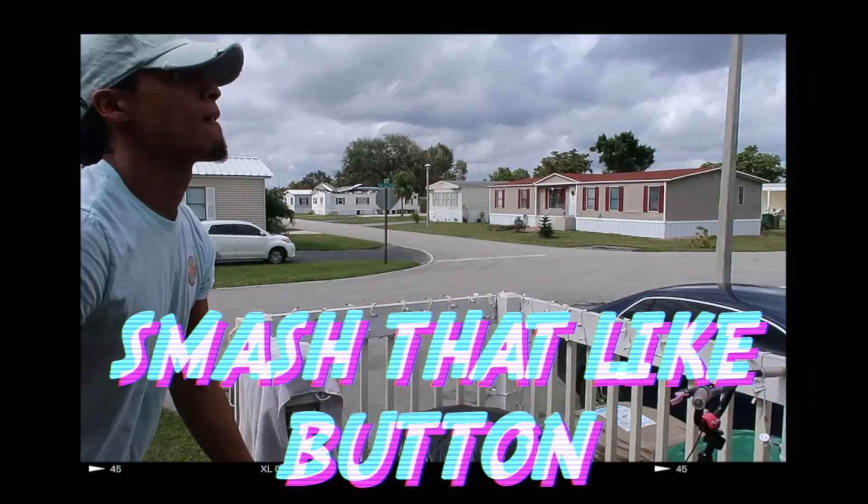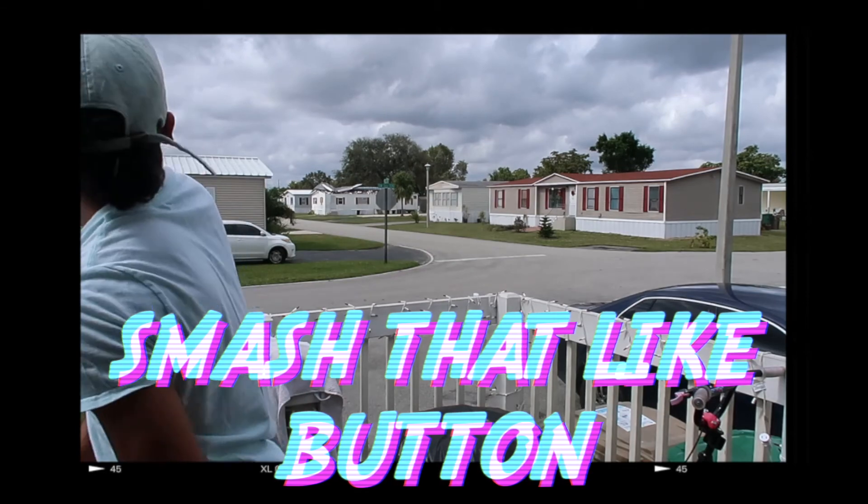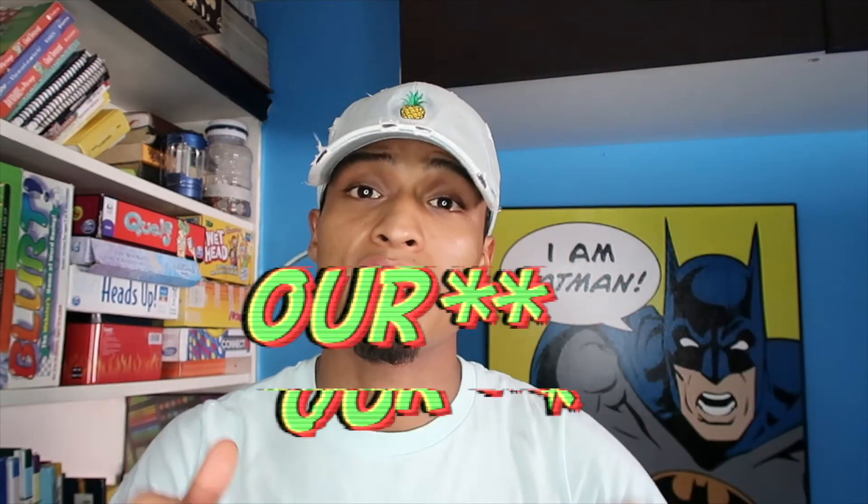I hope you guys left a little bit more educated than when you came in. If you liked this video, make sure you smash that like button and subscribe to my channel. With that said, Maniac Squad, out!